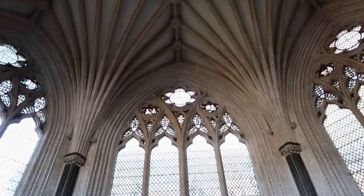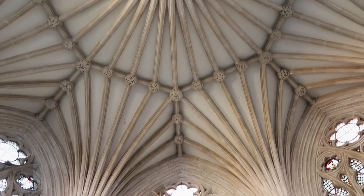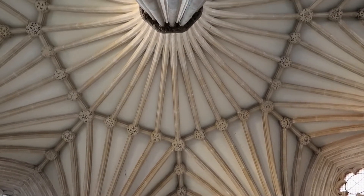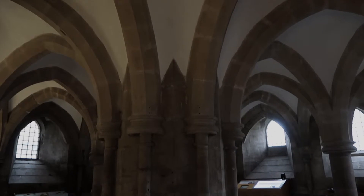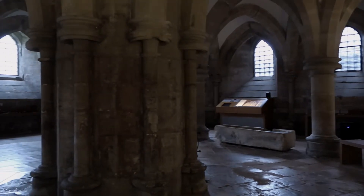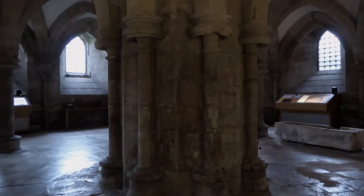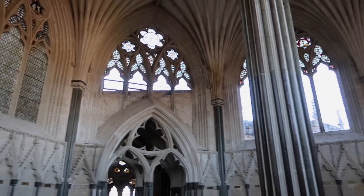The central column in the chapter house spreads out as it reaches the ceiling like a palm tree. The undercroft, which is located right below the chapter house, has the same octagonal space and huge central column. Despite the similarity of their structure, the spaces give a very different impression.